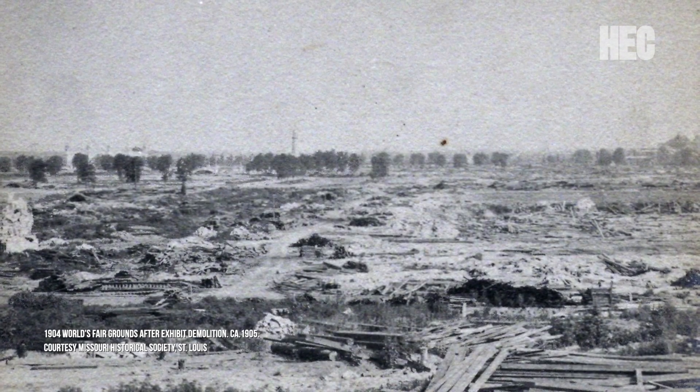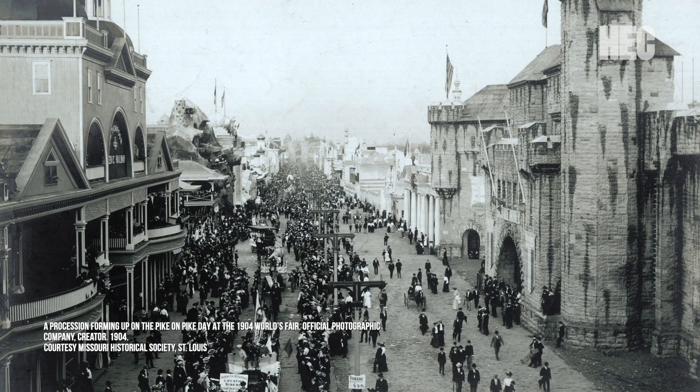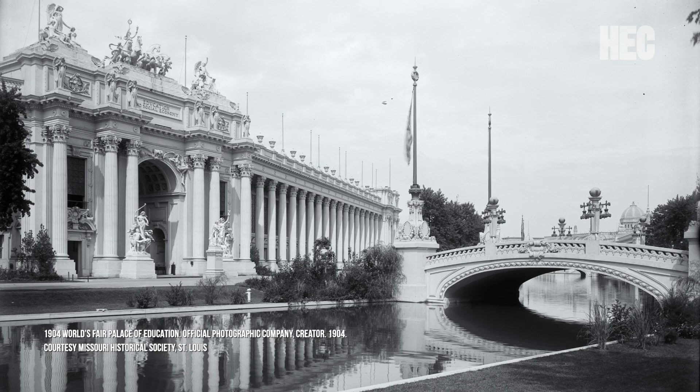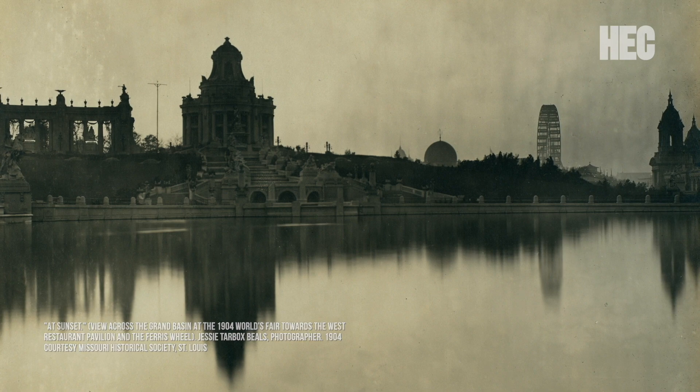When St. Louisans today look back at photographs of the fair, it can be hard to place exactly where those images were taken. It seems like some other place, like something out of a dream. However, you can still find the World's Fair in St. Louis if you know where to look.